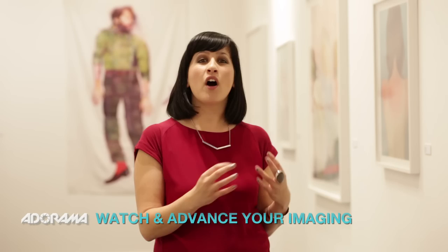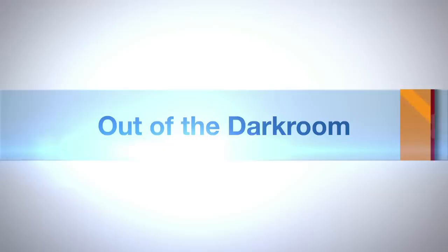Hi and welcome to Out of the Darkroom on AdoramaTV. I'm Ruth Medjber and I'm here in the Grand Palais for Paris Photo 2014. Today we're going to have a little look around the gallery and see what different techniques photographers are using to present their work. We're also going to be looking at all the different styles that are on show here today.